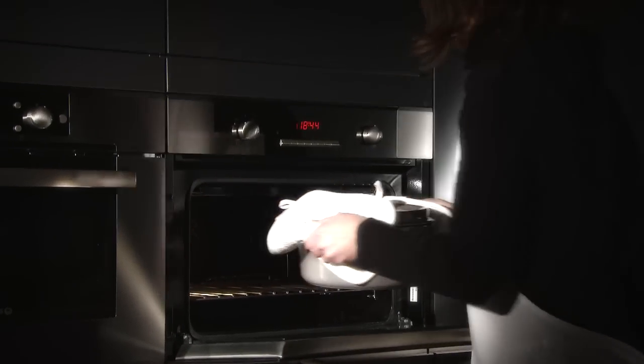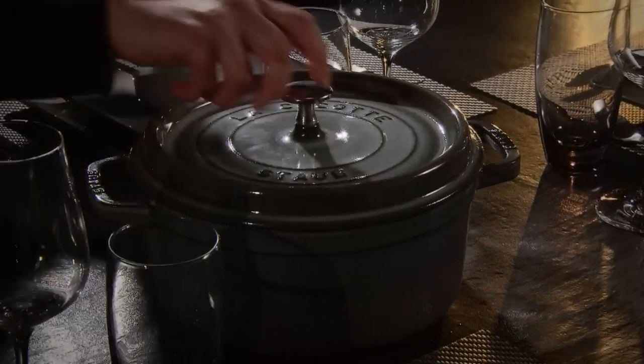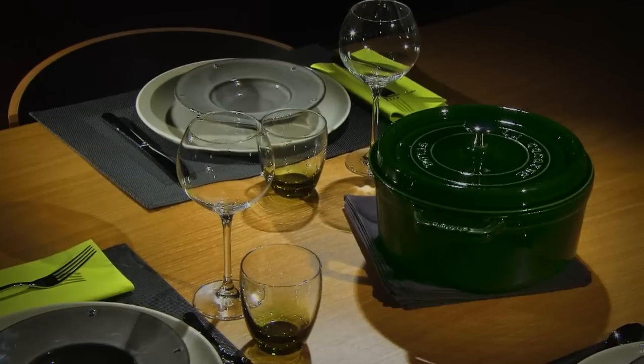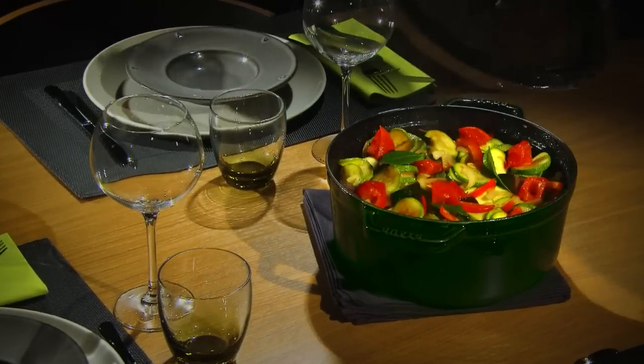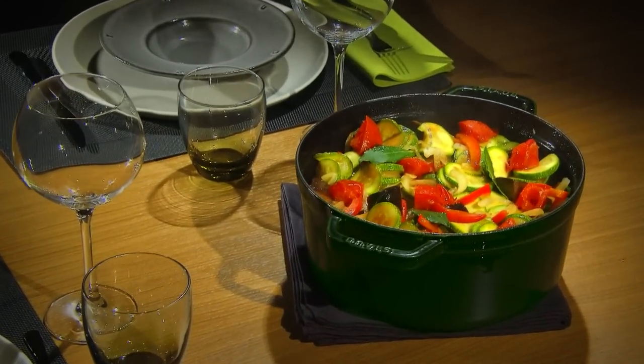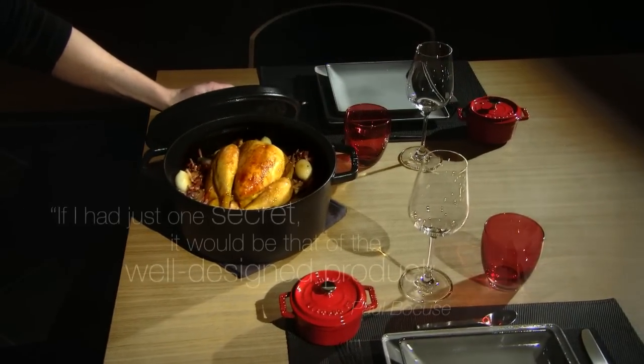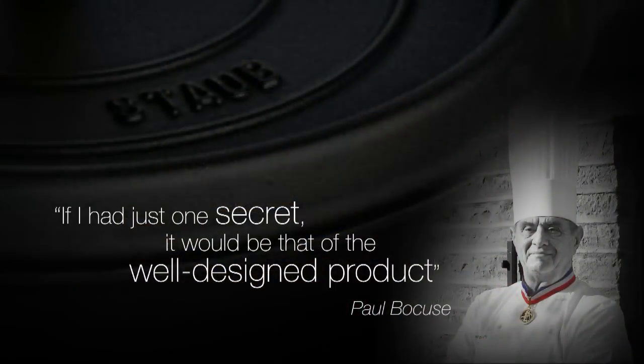The Staub Cocotte preserves all of the nutritional and wholesome qualities of food. The meat stays tender and vegetables remain soft for healthy, tasty and effortless cooking. It's no coincidence that Staub is the preferred brand of the greatest chefs across the world.